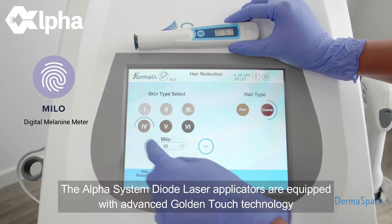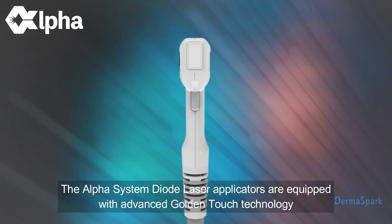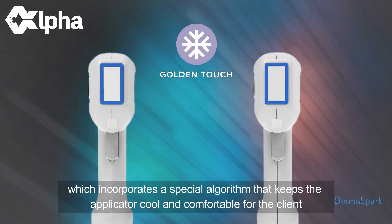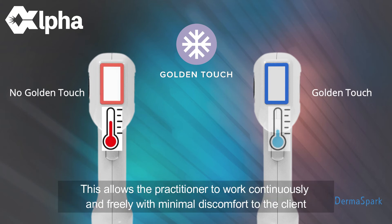The Alpha System diode laser applicators are equipped with advanced Golden Touch technology, which incorporates a special algorithm that keeps the applicator cool and comfortable for the client throughout the treatment. This allows the practitioner to work continuously and freely with minimal discomfort to the client.